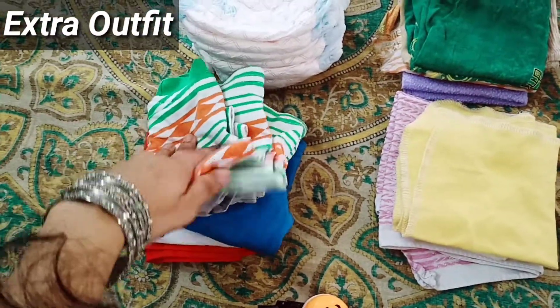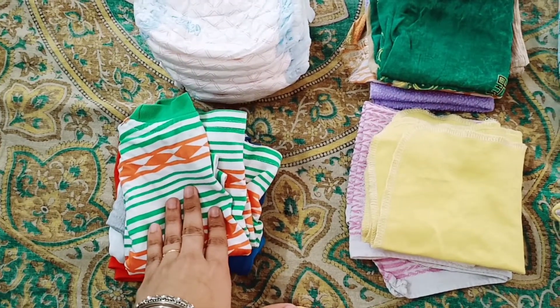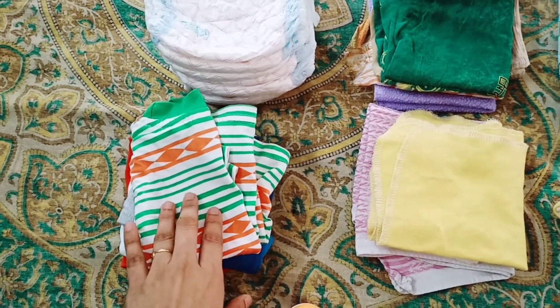Next, for the baby, there are extra dresses. Obviously, one or two is not enough — make sure that you have 3 or 4 sets of extra dresses.